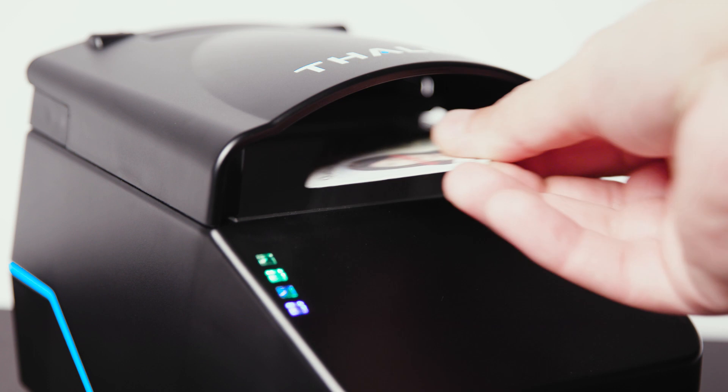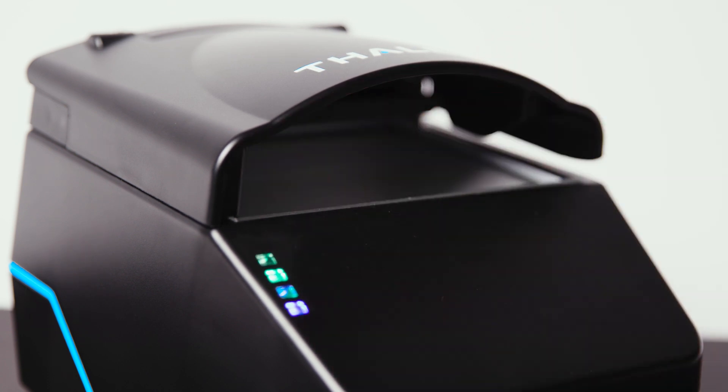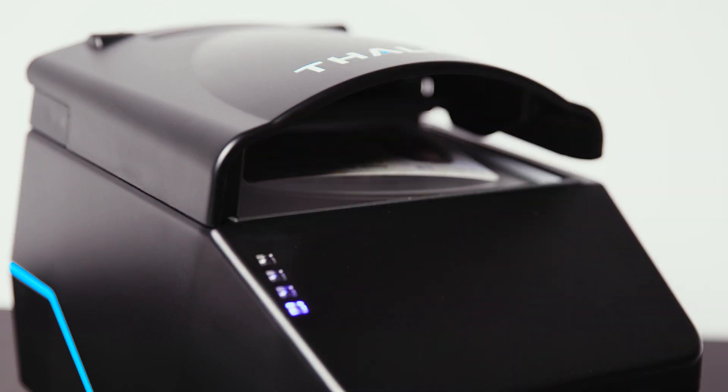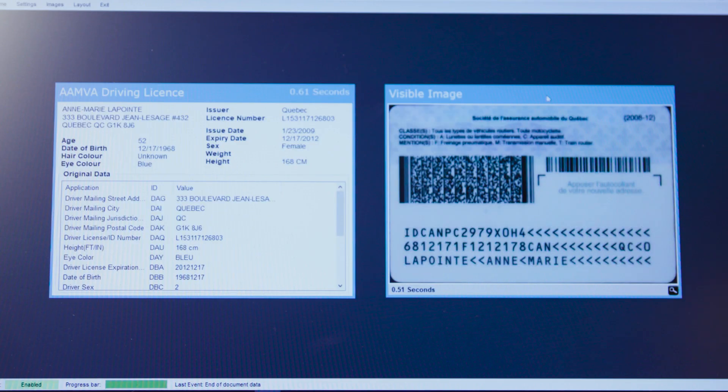Auto-triggering of document capture enables the QS2000 to recognize IDs and 1D and 2D barcodes placed at any rotation on the glass, and automatically detect and scan the document. When viewed on screen, the images will be the correct way up.